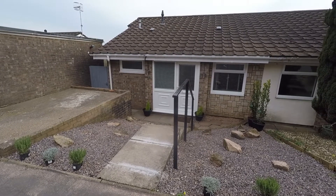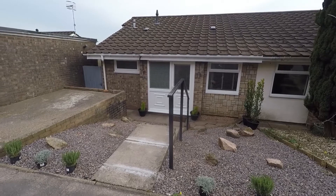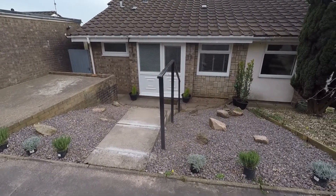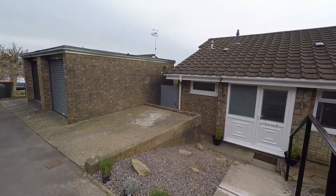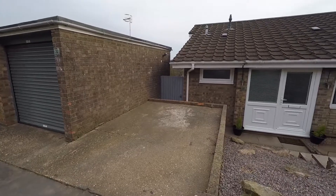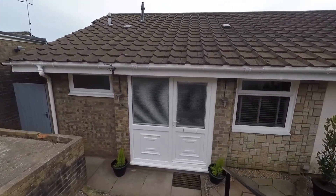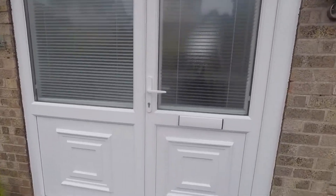Good morning and welcome to this Pinkmood video tour of this three bedroom semi-detached property situated on College Glade in Caleon. We're starting off outside the front of the property. Just ahead we have steps that lead down to the front entrance. To the left is the driveway suitable for off-road parking, and just next to that we have access to the garage. The front garden consists of decorative stone, and steps lead down to the main entrance.